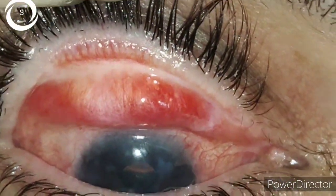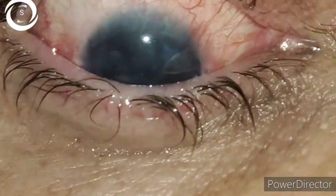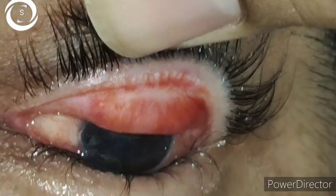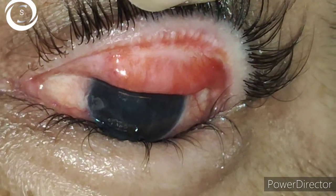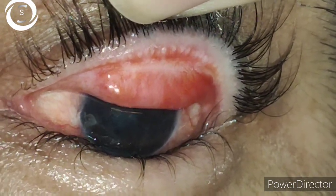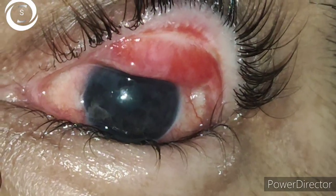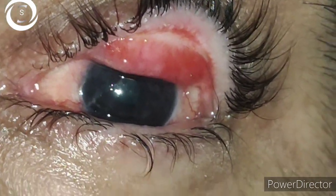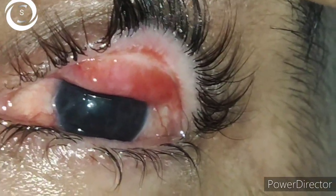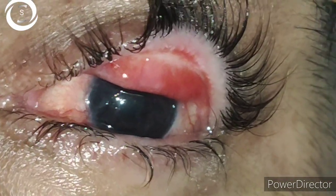The most important step is to correct the upper lid entropion so that the cornea is prevented from further scarring. You can see the opacification here. In the other eye you can also appreciate the Arlt's line, and you can see the eyelash base migration. Corneal opacification is less compared to the right eye. Entropion correction is a must to relieve his symptoms.